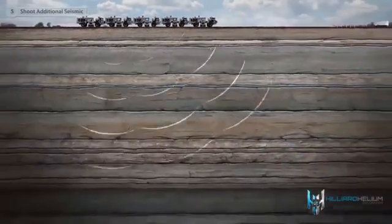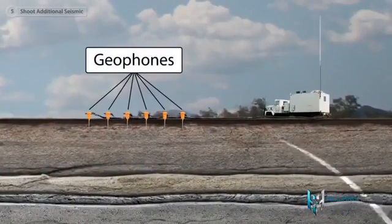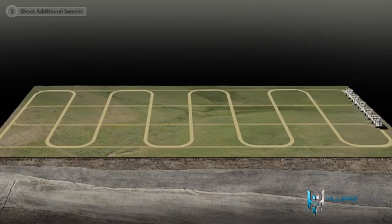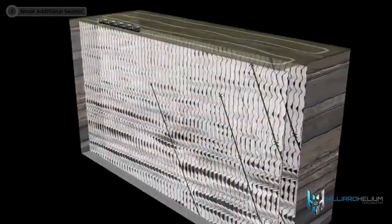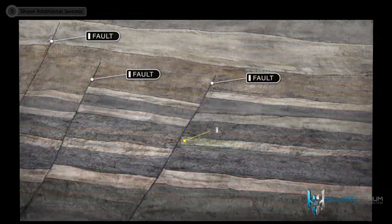The energy travels downward and is reflected back to the surface by the different rock layers. The geophones record the sound waves as they travel back to the surface. As the vibrator trucks move across the surface, new seismic lines are created. With the use of advanced software and powerful computer hardware, large amounts of seismic data can be processed. A geophysicist then interprets this information to create a three-dimensional view of the layers of rock below, and underground geologic features become much easier to identify and target.